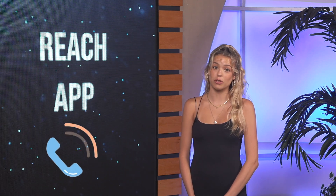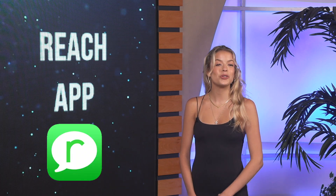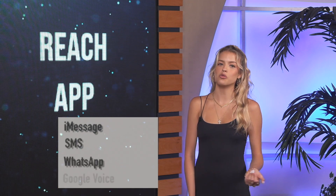A smart number has so many attractive features, except for the fact that the text won't be coming from your mobile number and your clients might not recognize it and block it. If you don't like the idea of your clients not recognizing your smart number, and you love a personal touch, the Reach app is a great option. It allows you to send bulk personalized texts and emails through iMessage, SMS, WhatsApp, and Google Voice.